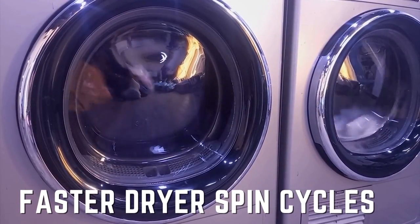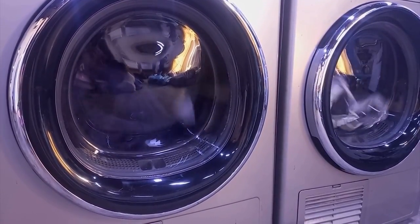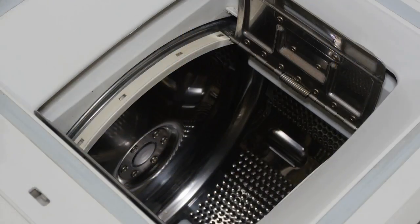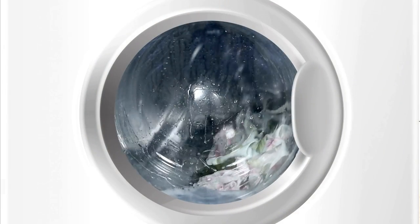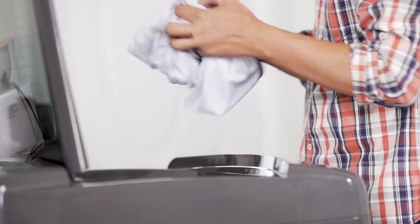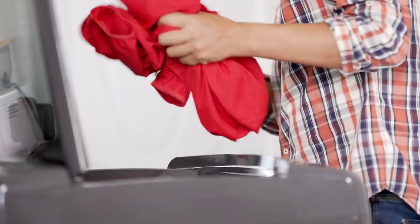Third Difference: Faster Dryer Spin Cycles. Before the clothes are delivered to the dryer, front loading washers remove more water from the laundry. Additionally, front loading ones spin 33% faster than traditional top loading ones. In front loading washing machines, clothes dry more quickly in the dryers, and moving them between the two appliances is also easier.